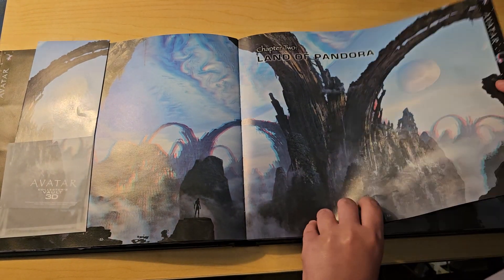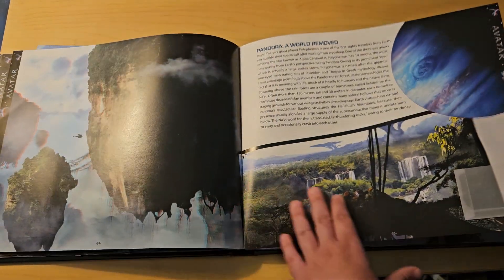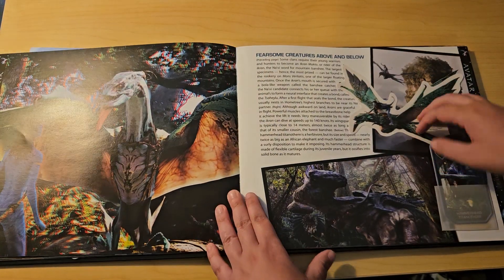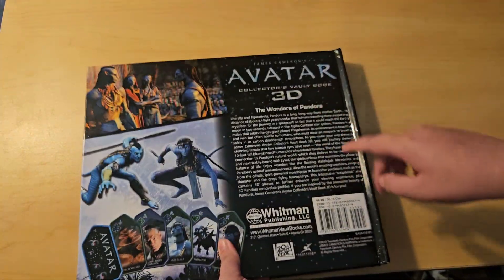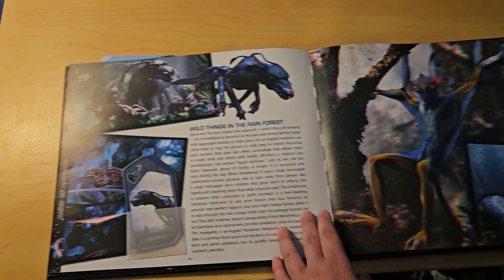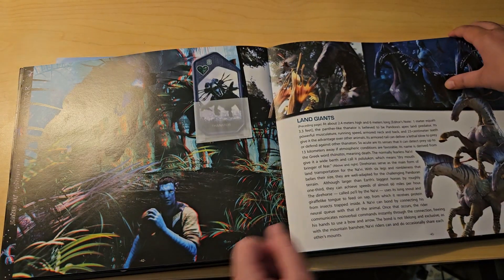So if you guys want to get this book for yourself, you can get it off eBay. I got a pretty good deal — I think it was about 15 or maybe 20 dollars. It wasn't such a bad price, because if you look back here it says the original value was 50 dollars, so that was a pretty good deal for the 20 or so dollars that I paid.